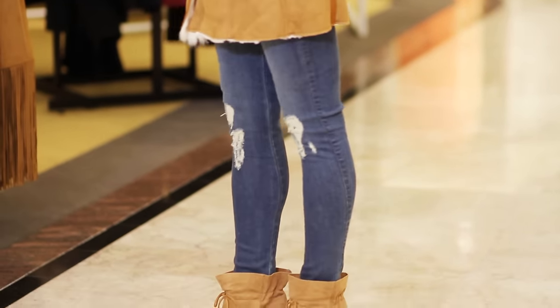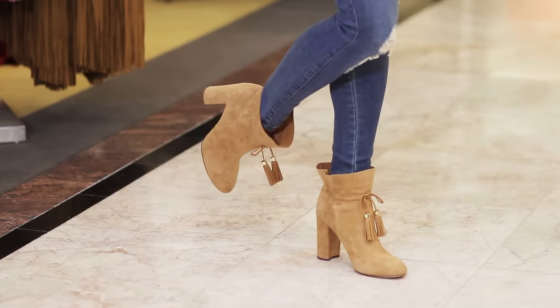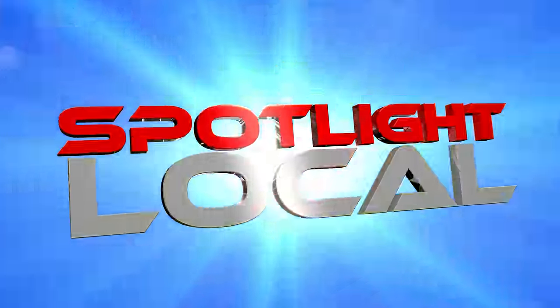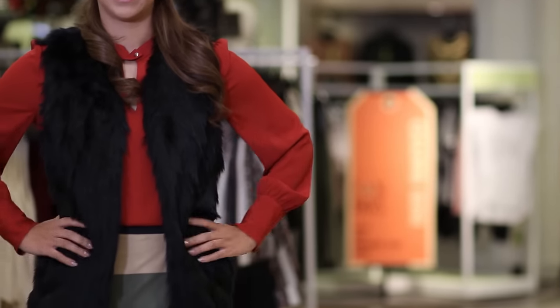I love these shoes — I feel like they really make the outfit. They're from Louise et Cie and they've got a great little drawstring wrap around. They're adorable. This is our chic and trendy girl. I love this look. We started out with a keyhole neckline top from One State, and then we paired a faux fur vest.